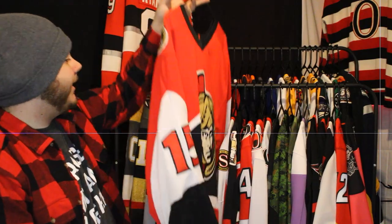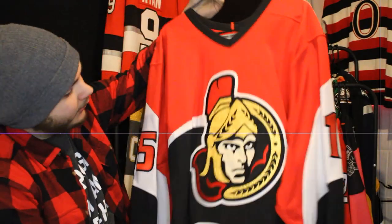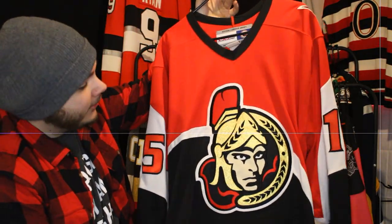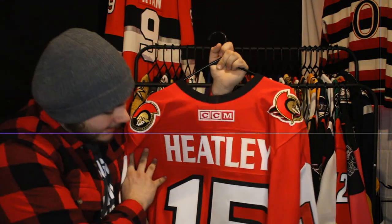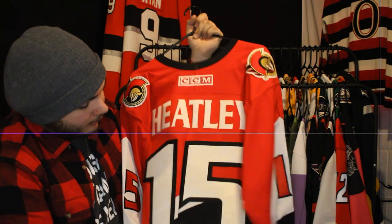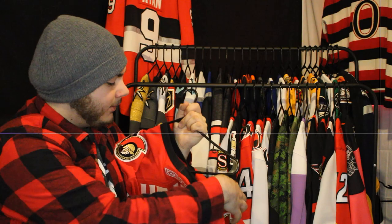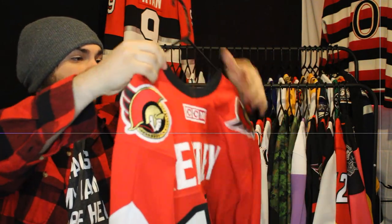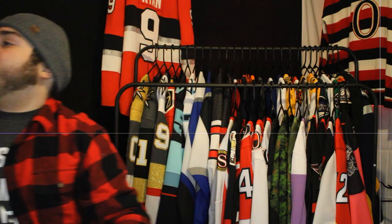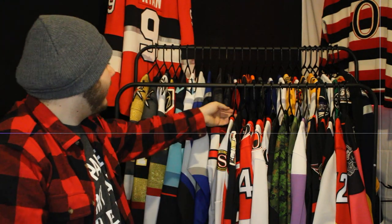Next up is the jersey the Reverse Retro is based off of — the original 2000–2007 home jersey with Danny Heatley on the back. Heatley is the reason I wore number 15 in high school in every sport I played, and anytime I make a character in a video game. His run in '06 and '07 — back-to-back 50-goal seasons — was absolutely crazy. Insane player.